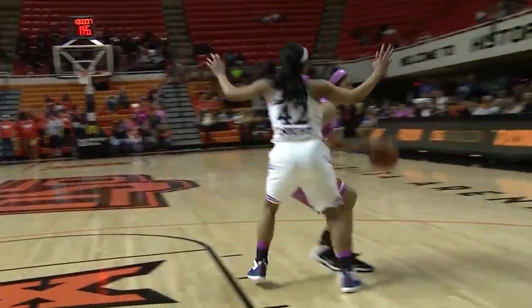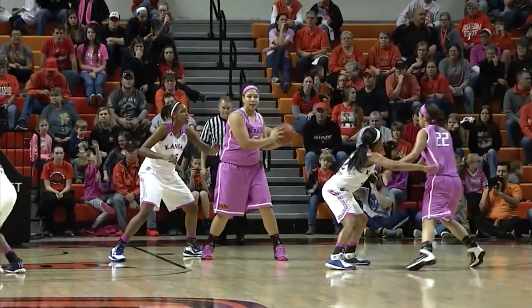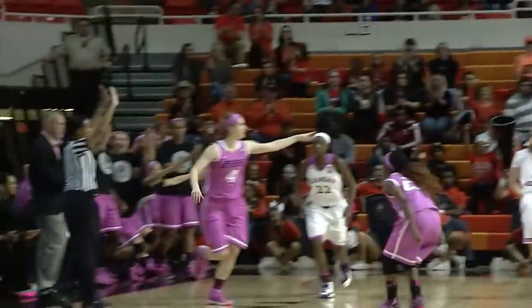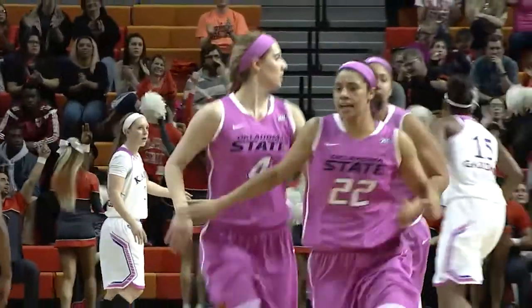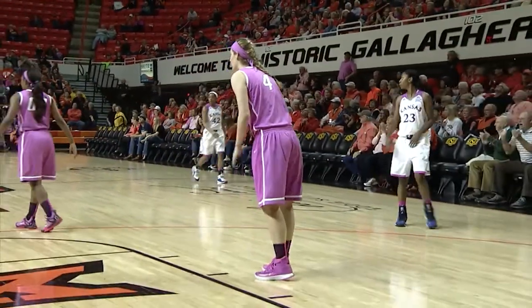Cowgirls have held their last two opponents below 50 points and won both of those ball games. Brittany Martin, spin move, fade in the basket for two. Cowgirls have won a lot lately against the Jayhawks — six in a row, trying to make it seven. Here's Liz Donahoe — big three-point basket up and good by Liz Donahoe, and that might be your OG&E power play of the game.